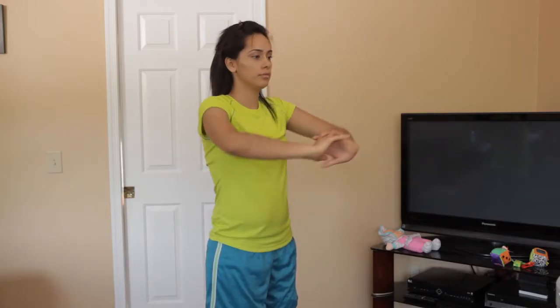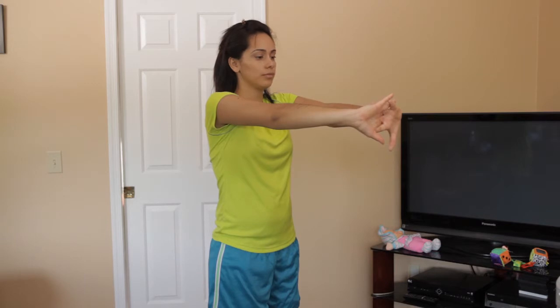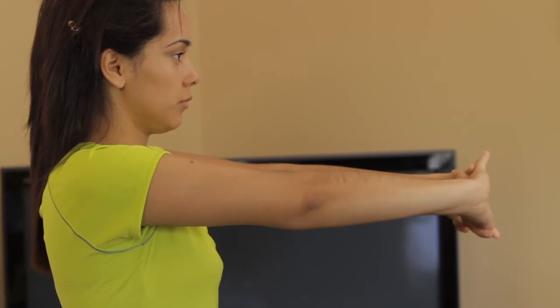This stretch is for your upper back. Stand tall, feet a little more than shoulder width apart, knees slightly bent. Interlock your fingers, bring your arms up in front of you and push your hands as far from your chest as you can. Hold for a count of 15 to 20 seconds. Rest and repeat. Do this two times.